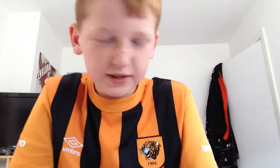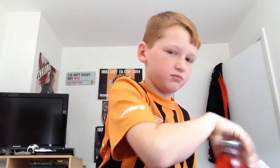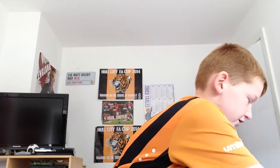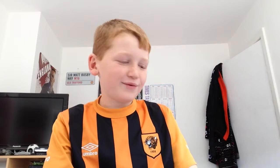Hi guys, what's up? It's the main one. Today we're going to be trying some American food or sweet candy. I haven't got that much really, but I have got some. I'm going to get them all out. I'm going to be trying some American food.